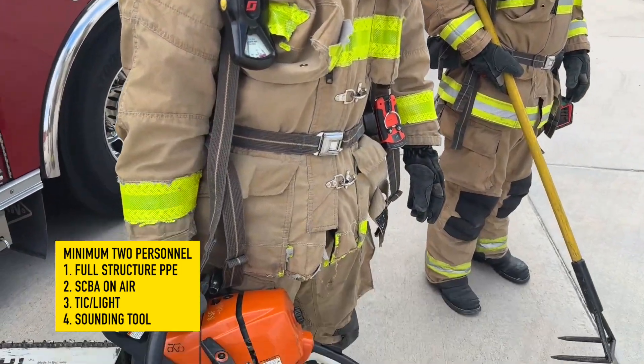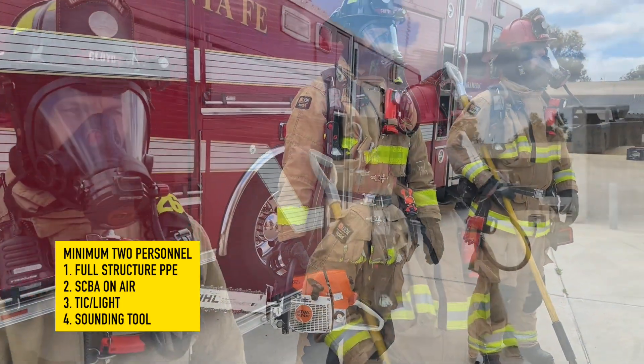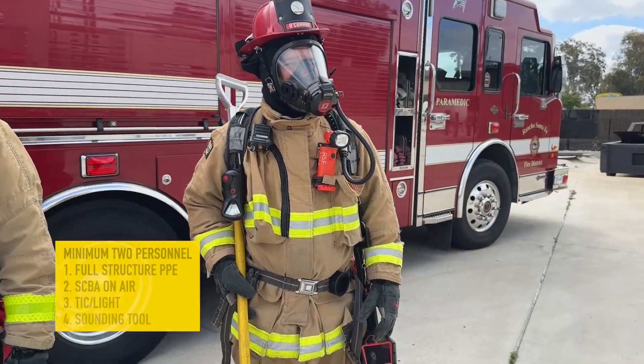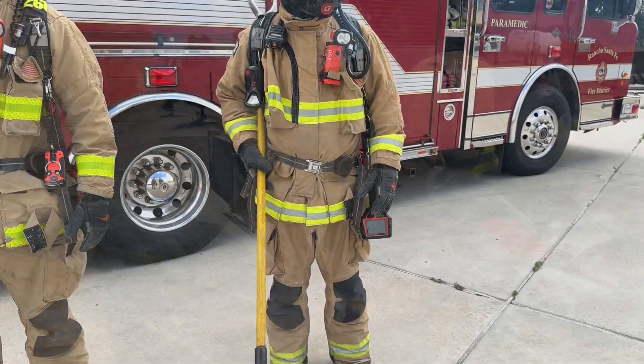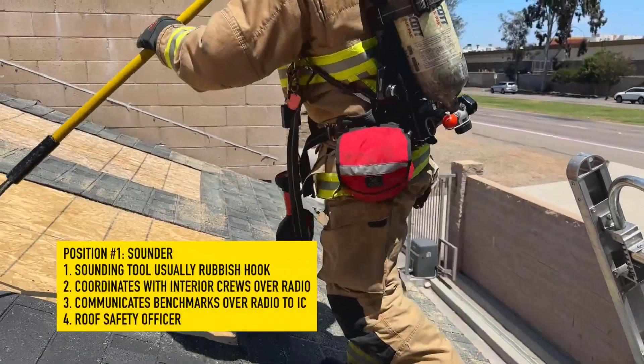The Sawyer should have a chainsaw running with the chain brake on, with a scabbard and axe recommended. The Sounder should have a tick, a light, and a sounding tool. The Sounder sounds their way onto the roof with a sounding tool, usually a rubbish hook.